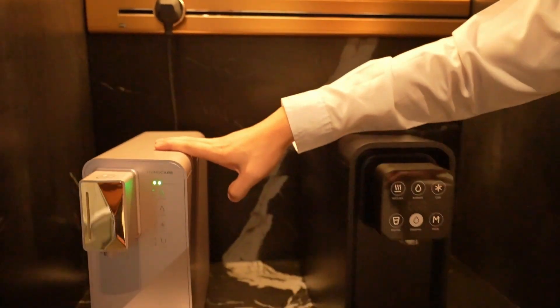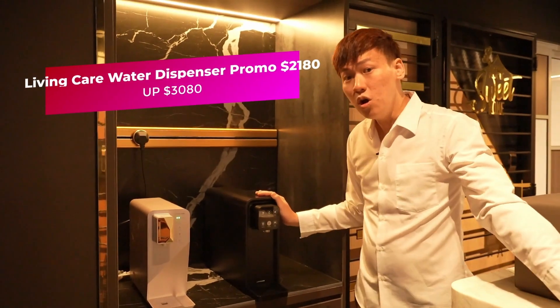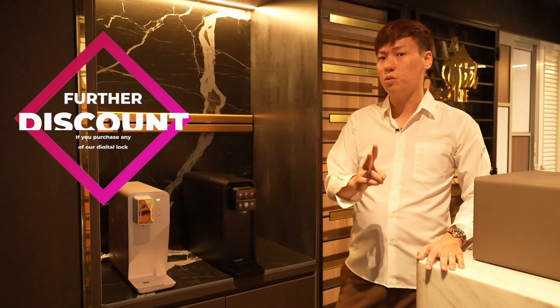We also sell the Living Care water dispenser in champagne gold and the latest onyx. The latest onyx is at $3,080, but during this shop opening promotion we are selling it at $2,180. When you purchase any of our digital locks, we will further discount an additional $200.